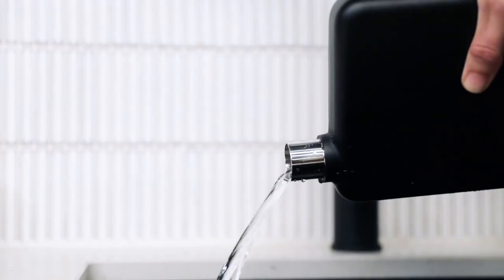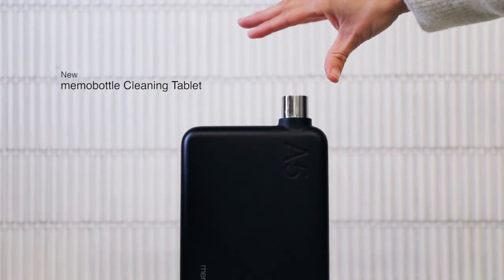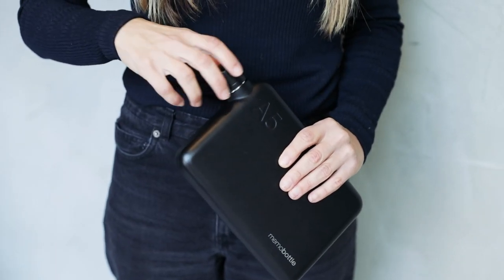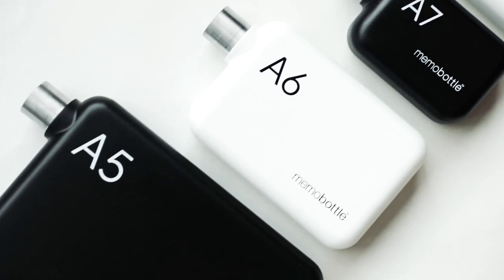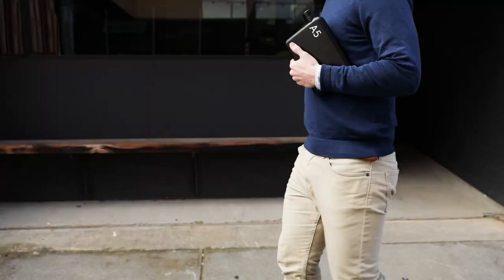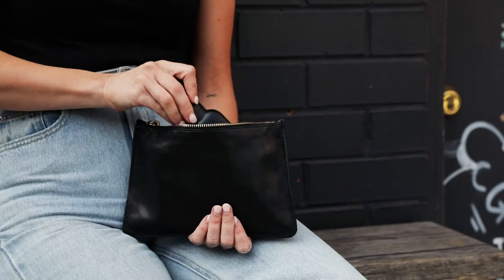Premium 304 stainless steel ensures it's always a dream to clean. But for extra peace of mind, drop in a cleaning tablet to refresh your bottle in no time. The stainless steel Memo Bottle is available in two colours and four convenient sizes. Whoever you are or wherever you go, you're bound to find a Memo Bottle fit for any bag and occasion.